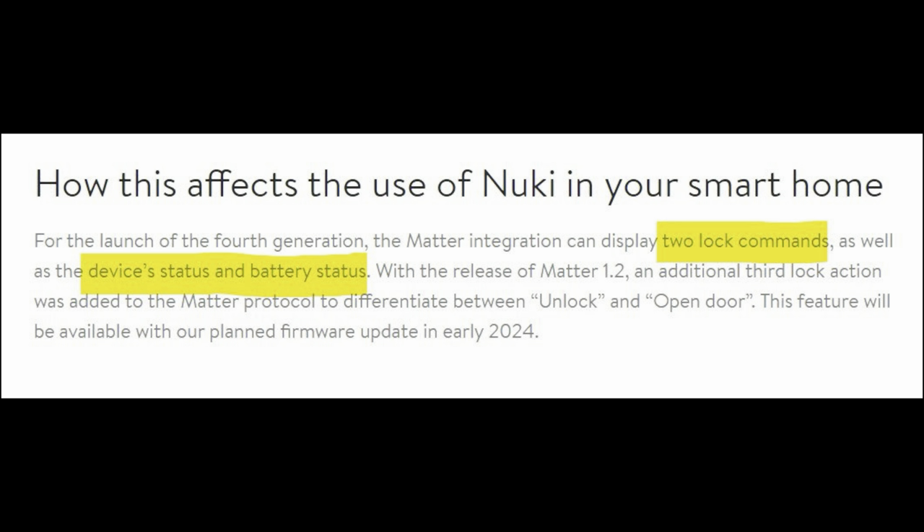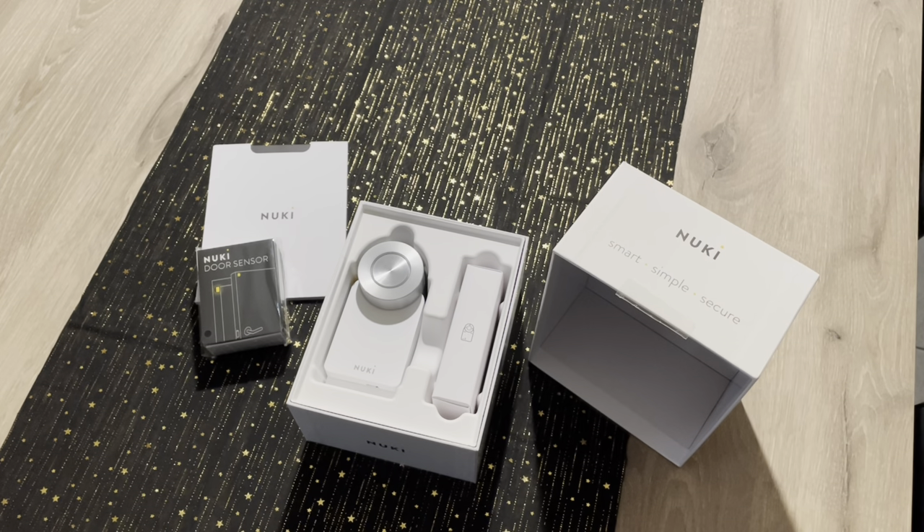With the Matter compatibility you have two lock commands. You can see the device status and battery level. Later on, with a new Matter update, you can also have a third lock action to unlock and open your door. For now they only announced Matter compatibility for the fourth generation smart locks.